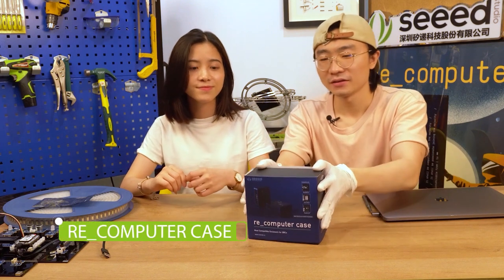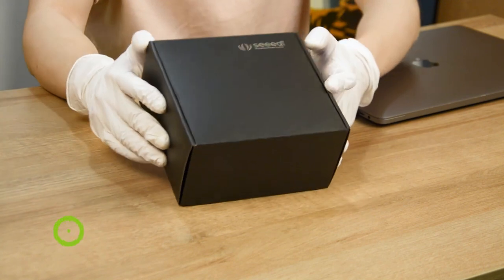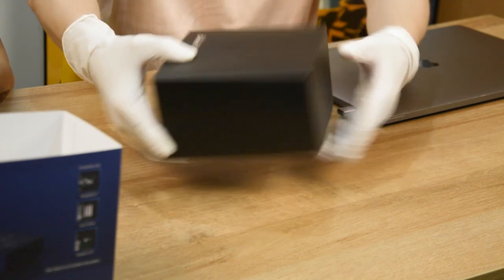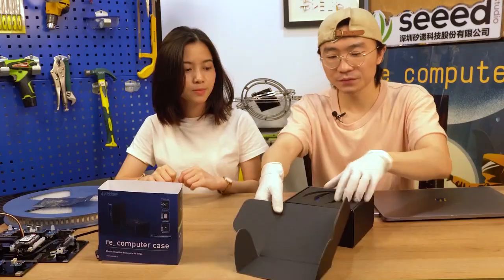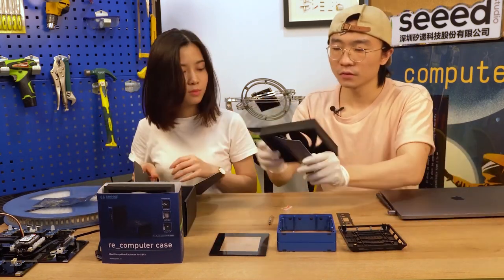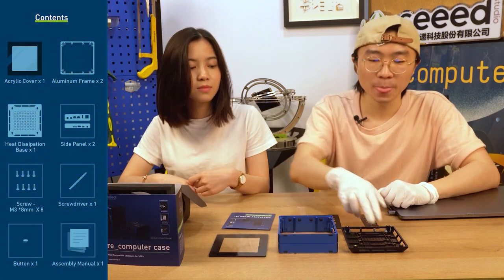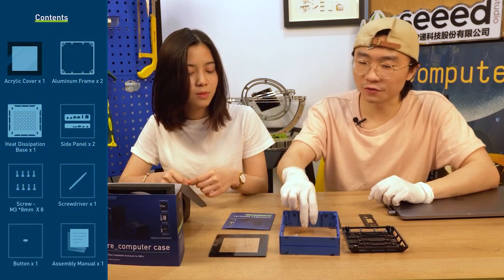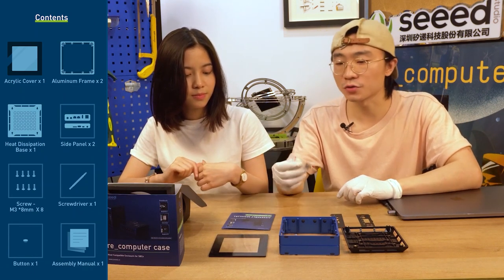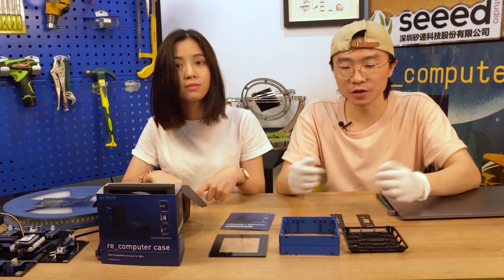The next one is the Re-Computer case. We have already manufactured them and shipment has already started. Today we are going to show you how to assemble the case. Let's take everything out first. Okay, this is everything in the package: a bottom, a middle frame, a top cover, two side panels, a screwdriver, a user guide, a bunch of screws, and the power button. Let me show you how to assemble the whole case.